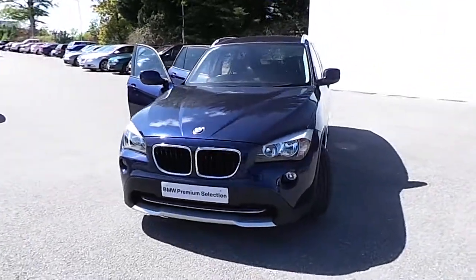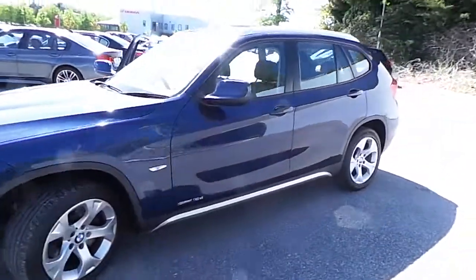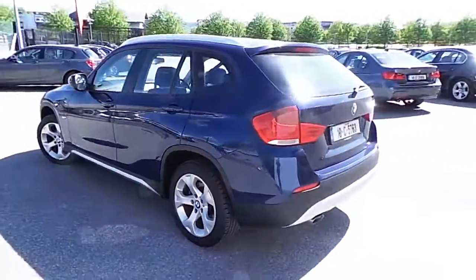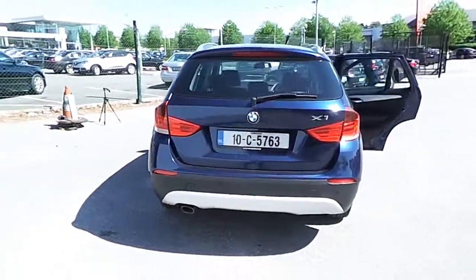Hello, I'm John at Carey's BMW in Eastgate Little Island in Cork. Here we have our premium selection 2010 BMW X1 S-Drive 18D. This car is finished in deep sea blue metallic, and has only 77,000 kilometers with a full BMW service history.